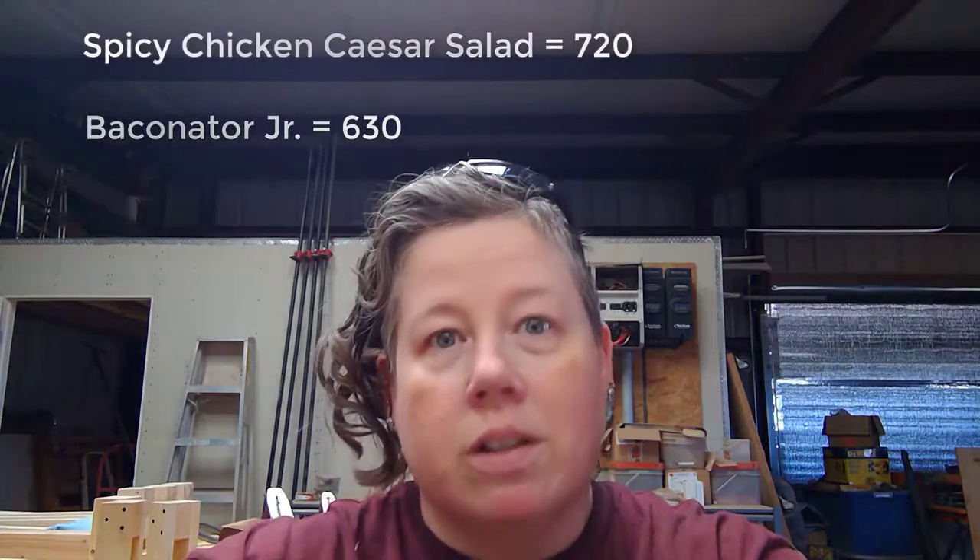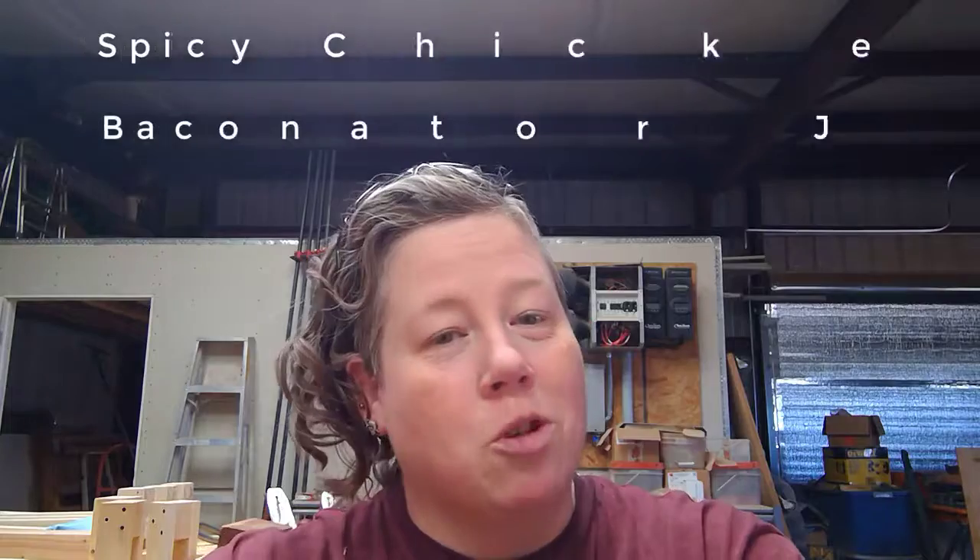Another one to watch out for is the Spicy Chicken Caesar Salad from Wendy's. Caesar salads tend to be a little caloric — you've got the cheese, the croutons, and the dressing, which all kind of adds up. That one comes in at 720 calories, whereas a Junior Baconator is 630 calories, which I would definitely want to eat. And this isn't including fries or extra toppings.